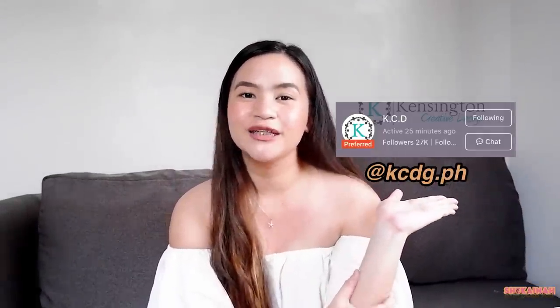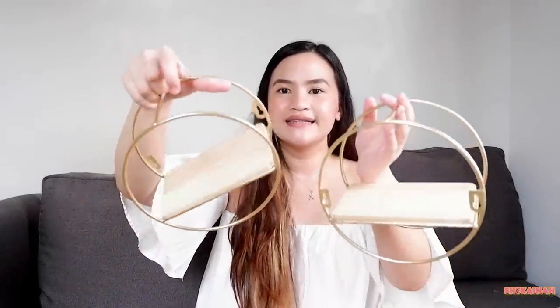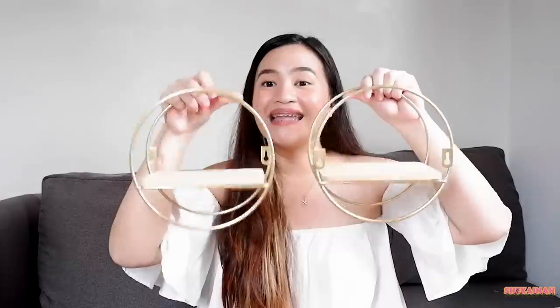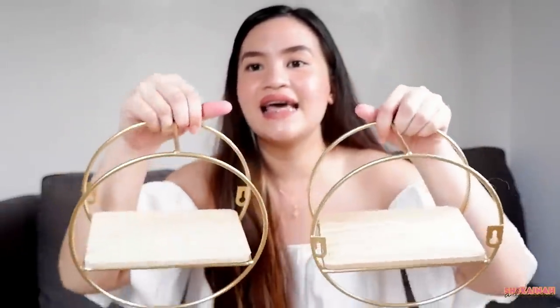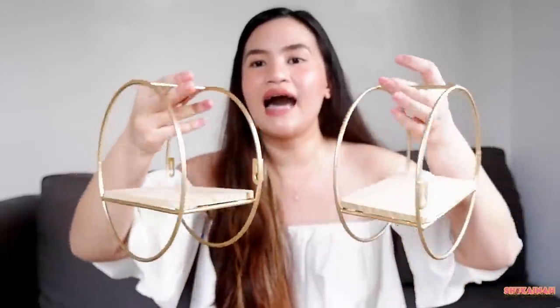For my next package, I got this from KCDG.ph. And guys, sobrang gaganda ng mga decors at storages nila doon. So for the first thing that I got there is this metal wall shelf rack. What I really like about this is mukha talaga siyang matibay, and naka-screw talaga yung wood niya. For its price, sobrang worth it na. And it comes with hooks na ipipin mo sa wall mo. The only thing I didn't expect was yung kanyang size — medyo mas maliit din siya sa inaakala ko.